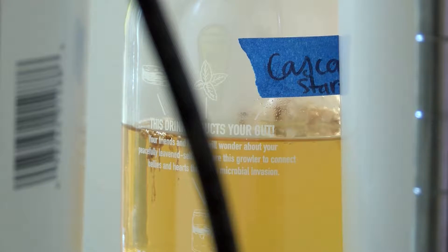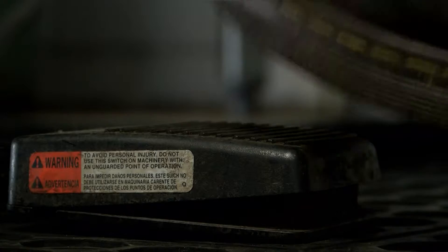Kombucha is a fermented tea drink. It's a living drink. It has low sugar, low carbs, low calories, and it has live microbes in there — or probiotics — ones that we don't physically add in. They actually grow in the drink, and then you consume them.